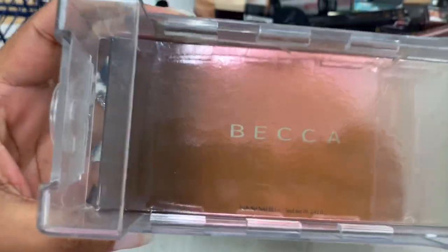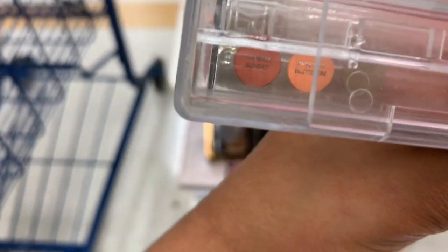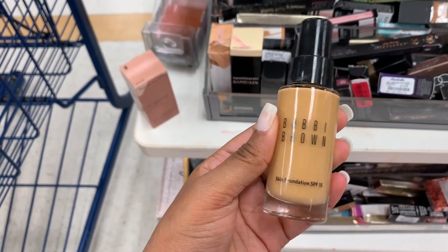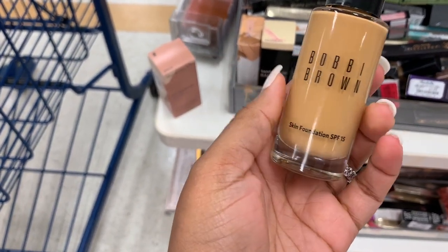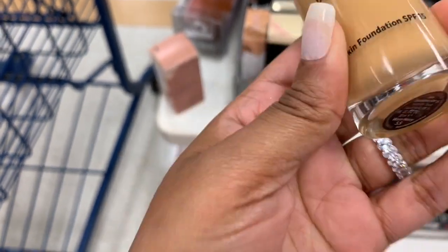And this is the BECCA palette — these are the colors right here, which are very pretty. This is $19.99. I'm glad they still got the little box so people don't swatch them. I see a Brow Foundation — this is $19.99 — it's a skin foundation SPF 15 in the color Warm Honey.